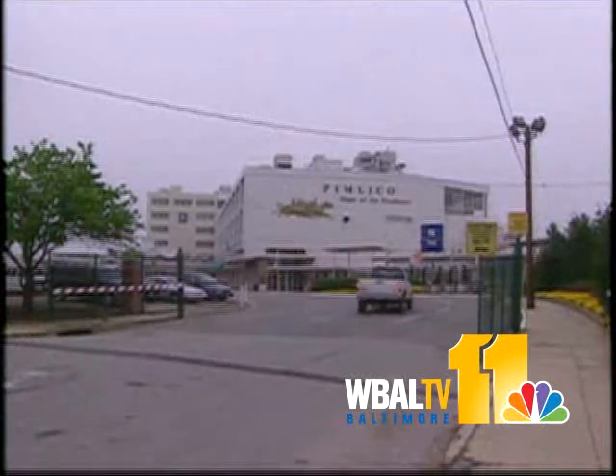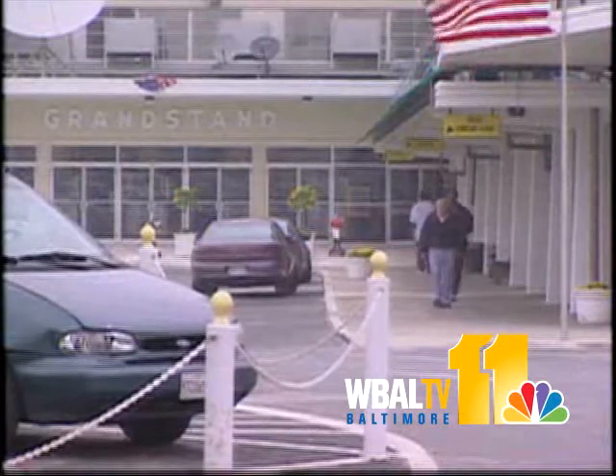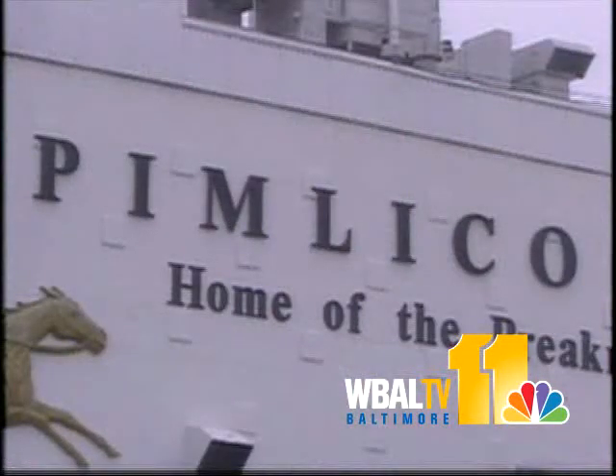Pimlico Racecourse took its name from the property owner who in 1850 plowed an informal track here and named it after the area in London where he grew up, an area called Pimlico.